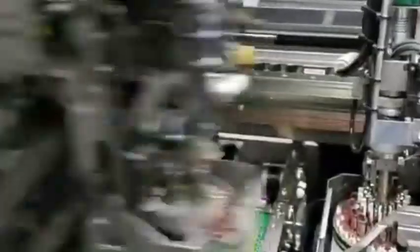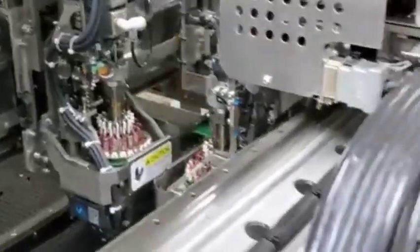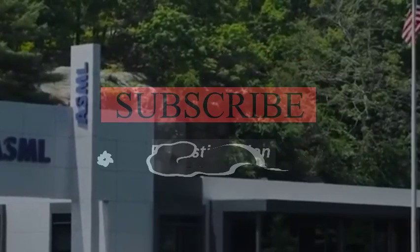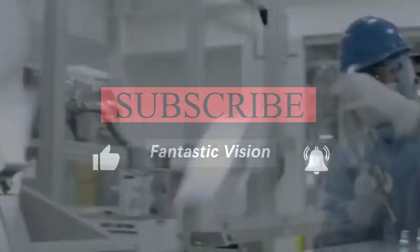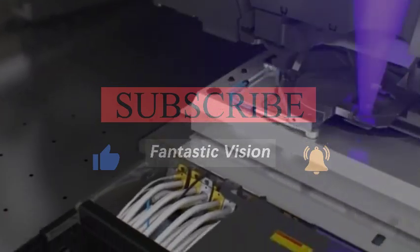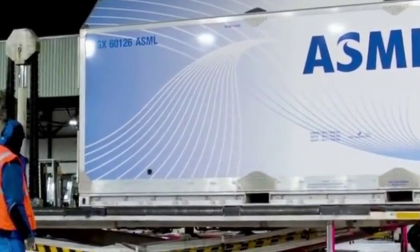Most people's understanding of the chip industry is focused on design and manufacturing. They have a wide understanding of the front-end industry of these chips, but in the field of back-end packaging, it is becoming more and more important. Some chip stacking and chiplet technology all belong to the packaging industry.